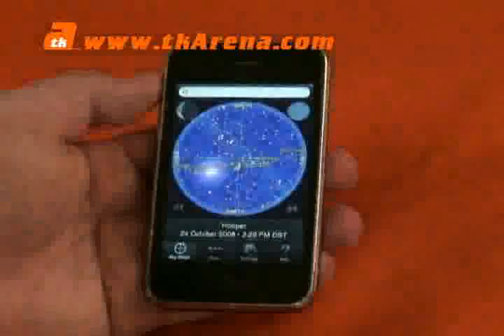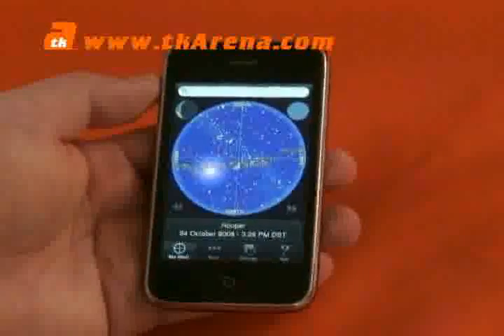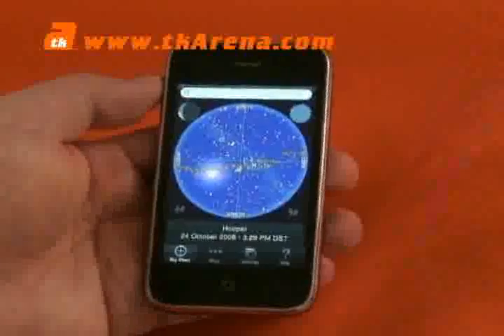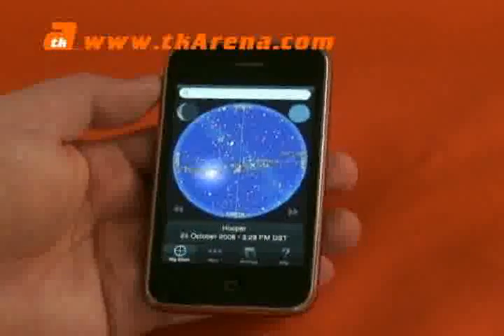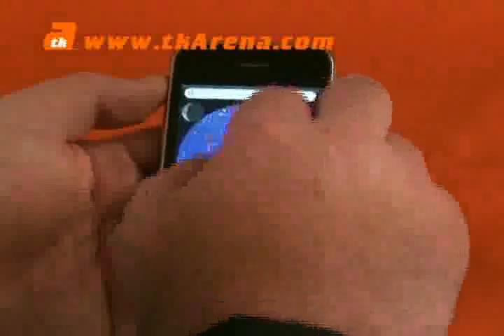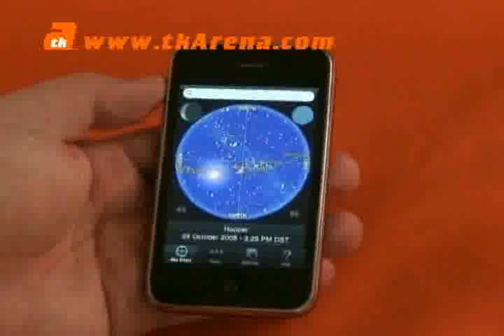Back to the star chart — if you've ever been into a museum and seen the little dial star charts where you dial them around according to your location, this is an iPhone version of that. Very cool. So it's about ten dollars, and it's actually one of the cheapest electronic star charts you can get for ten bucks.